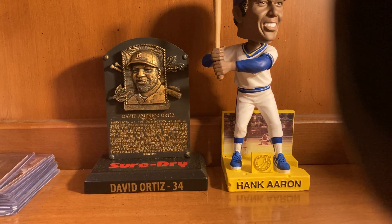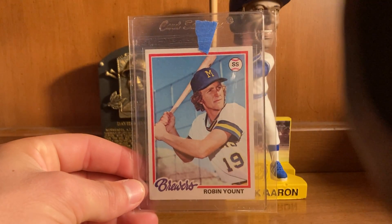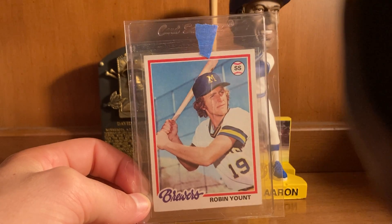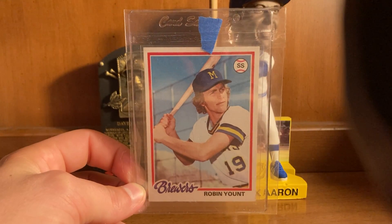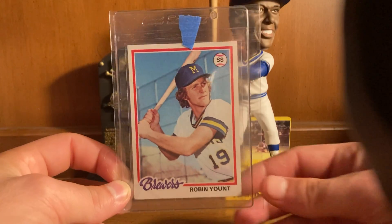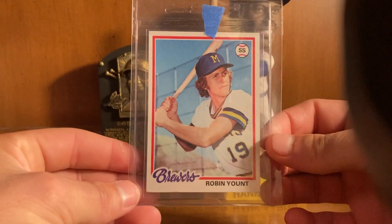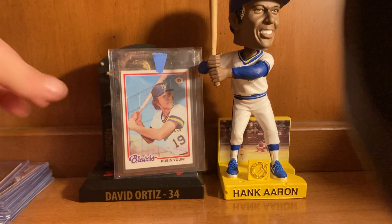Now we're going to get into the vintage cards. As many of you know, I am trying to complete the Robin Yount run. I have '76, '77, '78, '79, '81, '82, '83 — don't have '84 — '85, '86, '87, and now this 1978 one. I still need 1980, 1984, and his rookie card, then I'll have it all complete. He's really really young in this picture. Here's the back of it — one corner is a little bad but it's okay. Really neat card in my opinion.